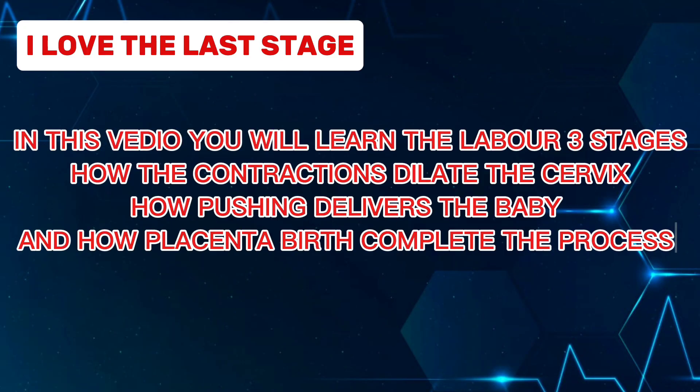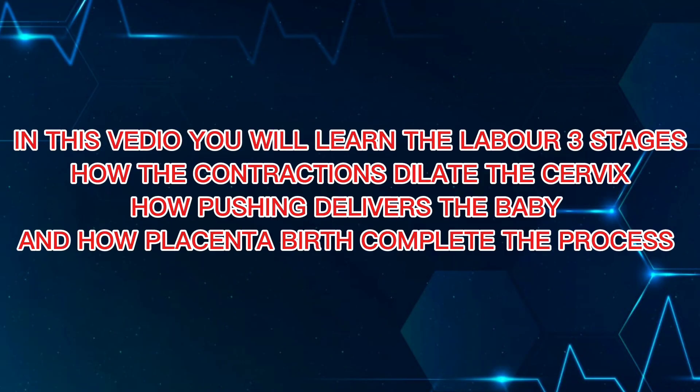In this video you will learn the labor three stages: how the contractions dilate the cervix, how pushing delivers the baby, and how placenta birth completes the process.